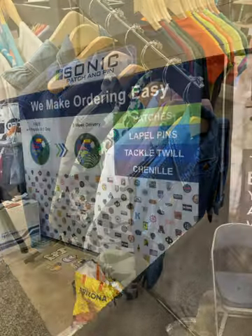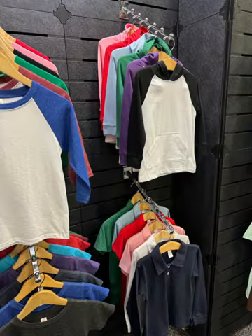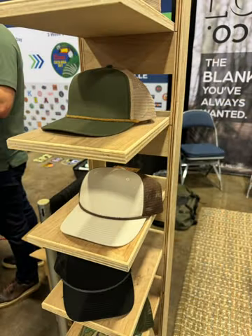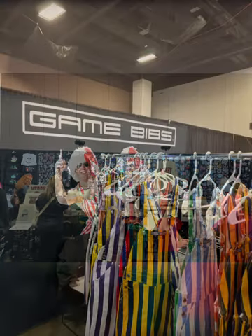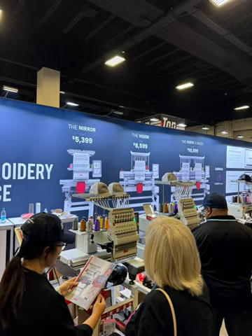Oh my God, everyone had DTF — like DTF everywhere. So there's blanks, blanks, and more blanks. I saw the coolest caps. I saw the best hoodies. I also was able to see some new embroidery machines and some different types of apparel.